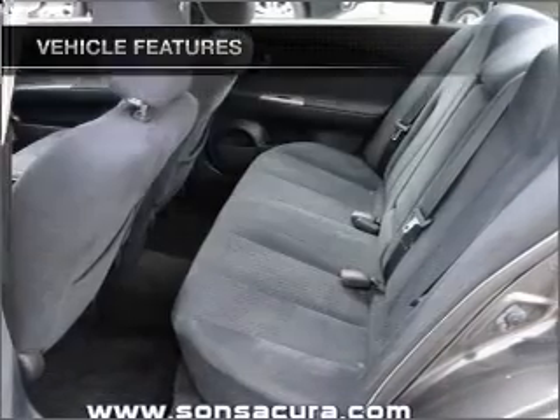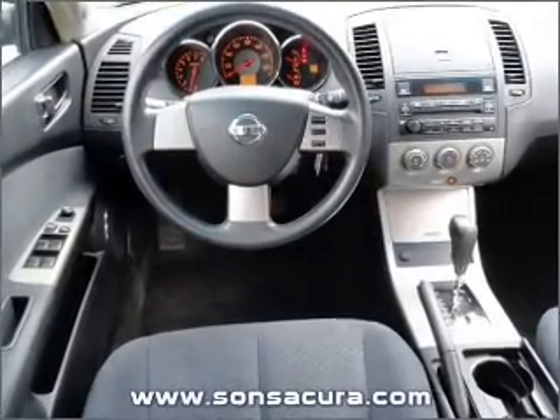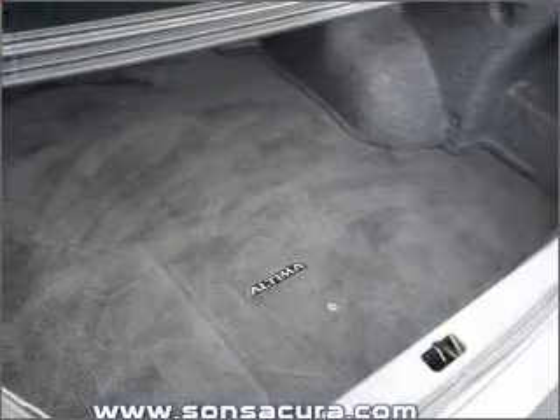Air conditioning, power door locks, power windows, power steering, cruise control, and AM-FM stereo. Call today to schedule a test drive.